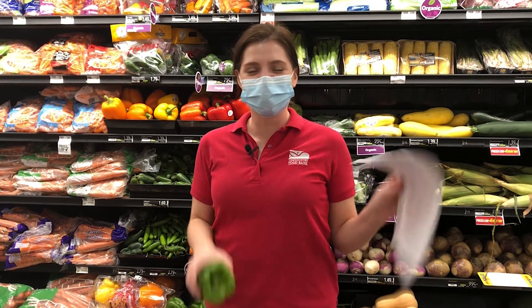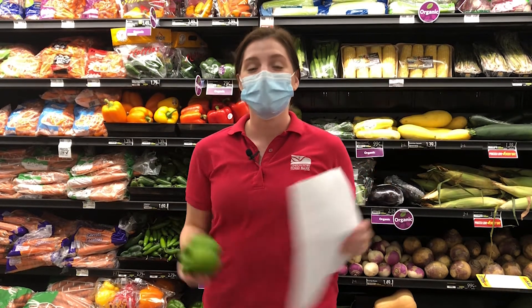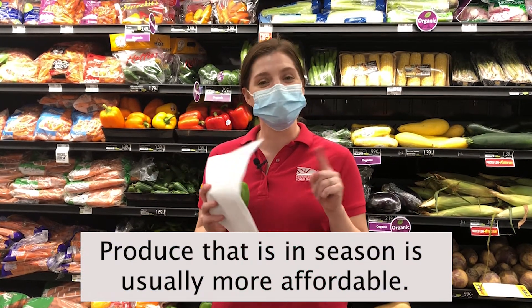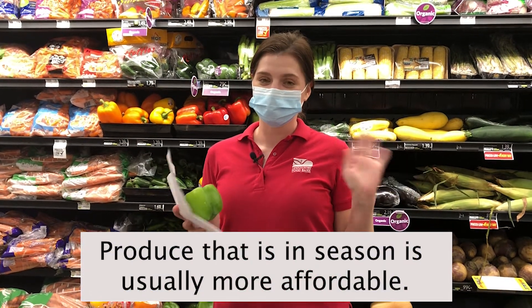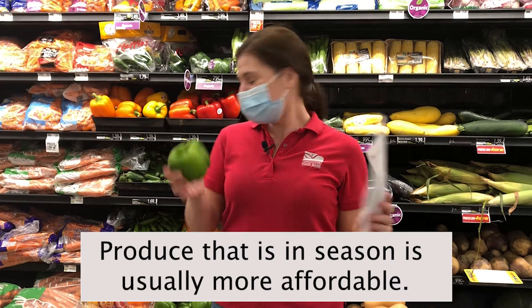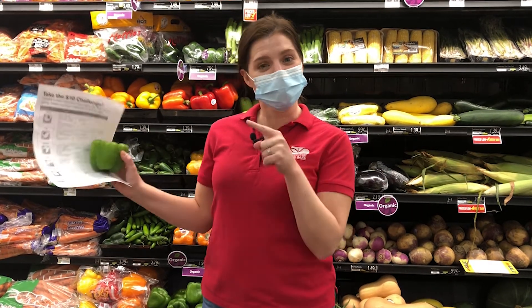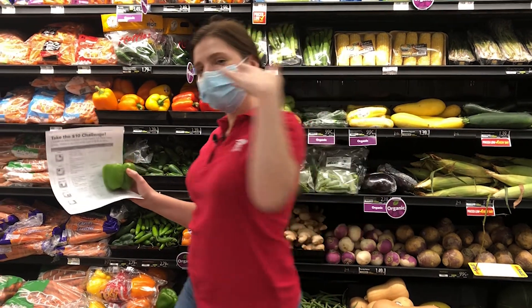I'm here in the grocery store and I've got my list. When I grocery shop, I like to start in the produce section to see what's on sale. Quick tip: produce that's in season is usually more affordable. I got my green pepper — these look wonderful because they're in season. Now I just need to grab my tomato, my onion, and my lettuce, and I'm going to head over to the grains.